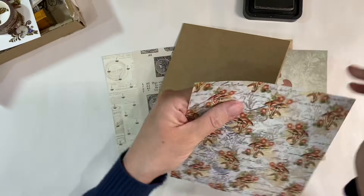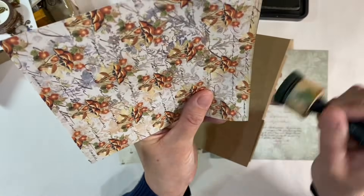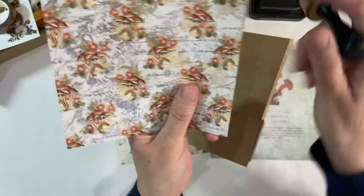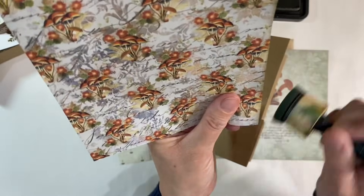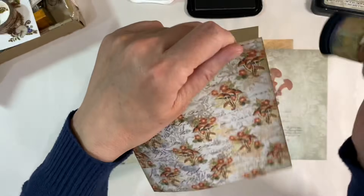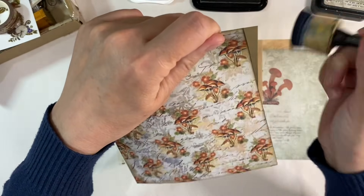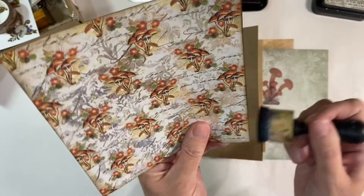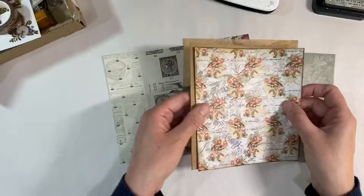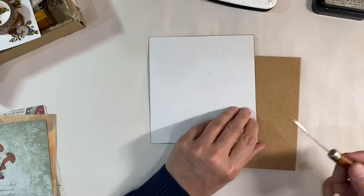Before I peel it off — this is on a sticky backing so I need to do it now. I'm really happy with how that looks, but I do want to go around the very outside with some of my Memento ink in Espresso Truffle as well, just to darken the very outside edge. You know how much I love these double borders — that just frames it much much better. I've framed the outside of the piece — that will make it stand out.